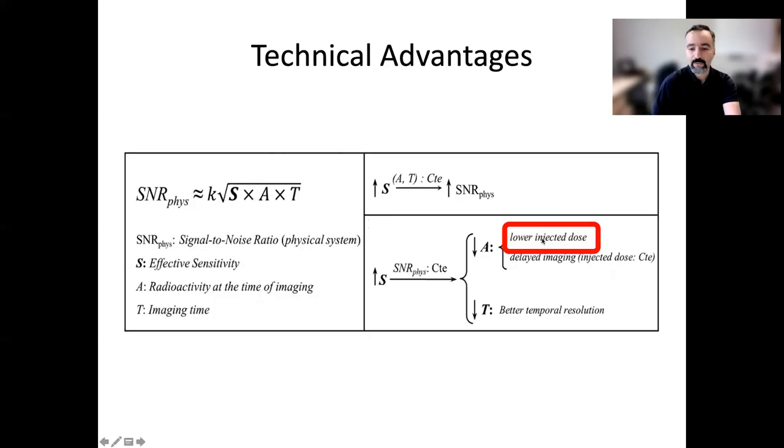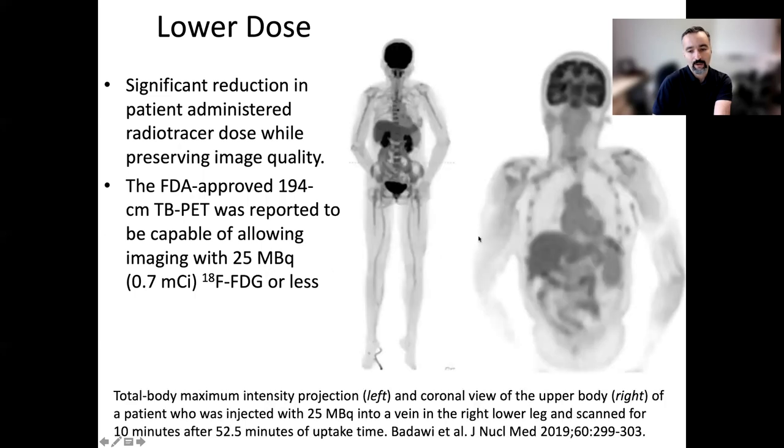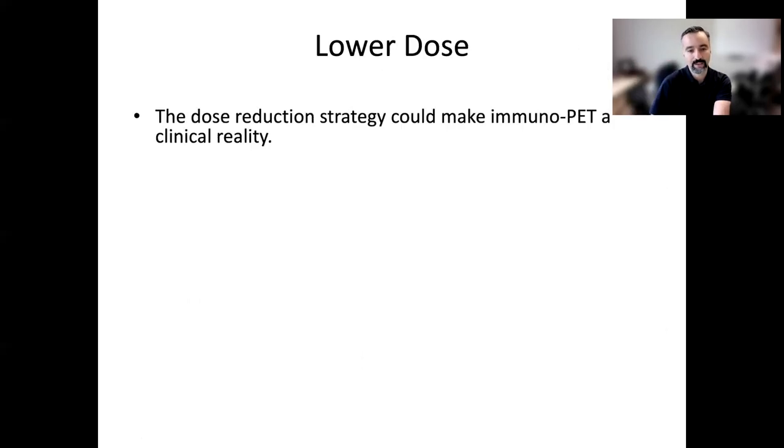We can significantly lower the injected dose. There have been reports with the total body PET scanner of injecting only 0.7 millicuries — 25 megabecquerels — and getting reasonable images in reasonable time. This is a new possibility that also links with the screening application mentioned. This could also enable immunoPET.